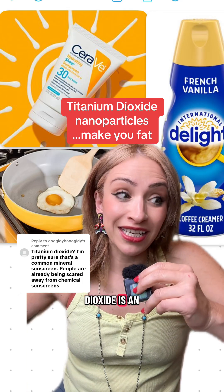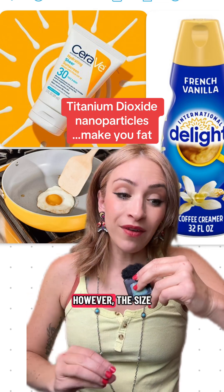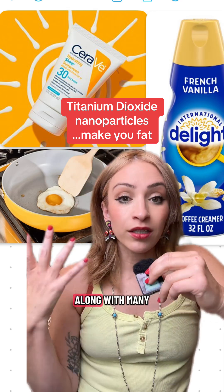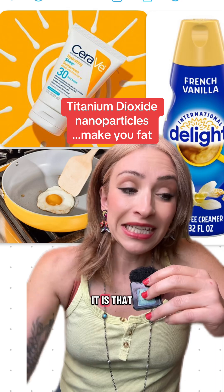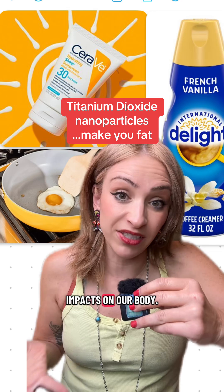Titanium dioxide is an ingredient in both sunscreen and in cookware. However, the size makes the difference as well as the type. Titanium dioxide, along with many other things that are natural, when they're in their large size, they're really not bad for you. It is that small size and type that shows to have harmful impacts on our body.